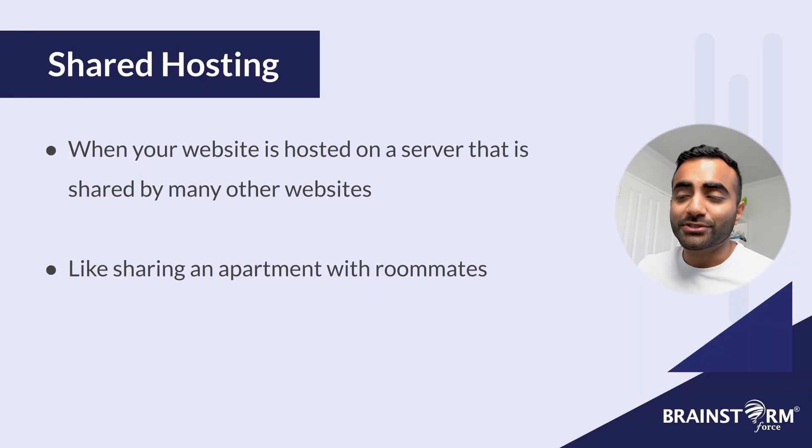And if you know the answers to these questions, it can help you better identify the features that can benefit you as we go through the rest of this video. Now we can finally dive into the different types of hosting. Without further ado, let's get started. First up, we have shared hosting.